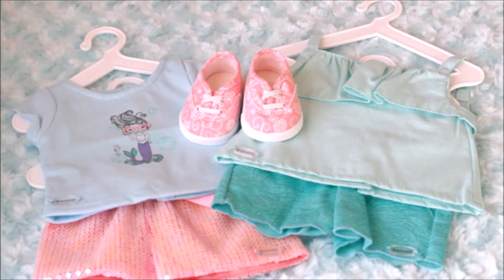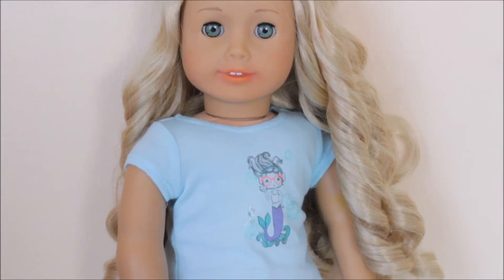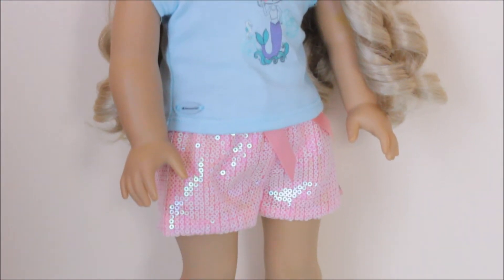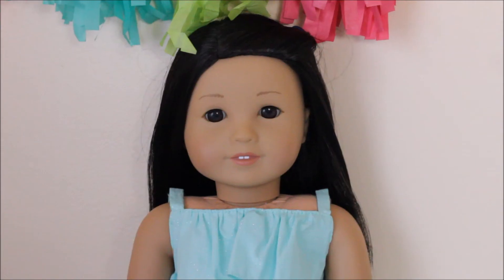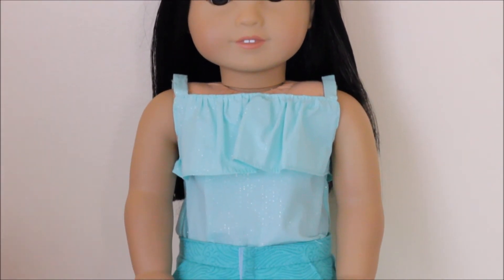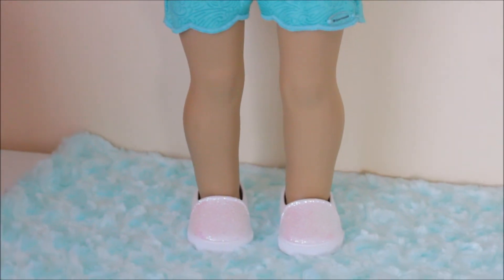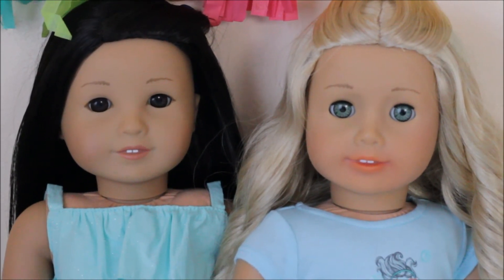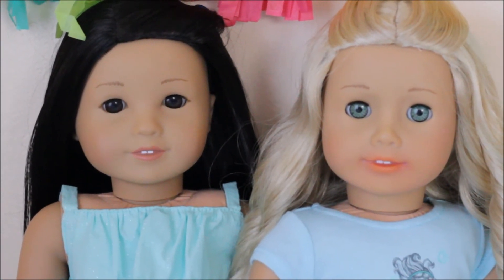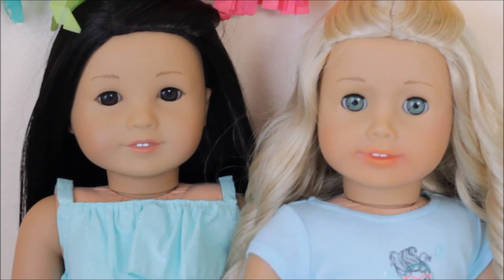I'm going to be dressing my dolls in their new clothing items and then I'll show you their beautiful outfits. Here is Caroline modeling her new outfit with the mermaid tee, the sequin shorts, and the cute new lace shoes. And here's Violet wearing the ruffled top, the teal shorts, and a Truly Me doll outfit. That's it for this video guys — thank you so much for watching, I hope you enjoyed it. Make sure to like this video and subscribe to my channel, and I will see you soon. God bless you all, bye!